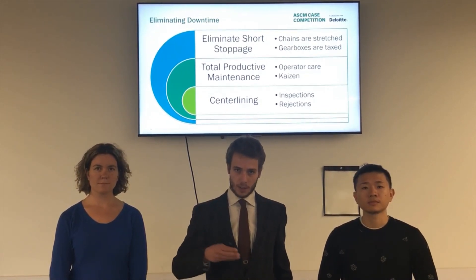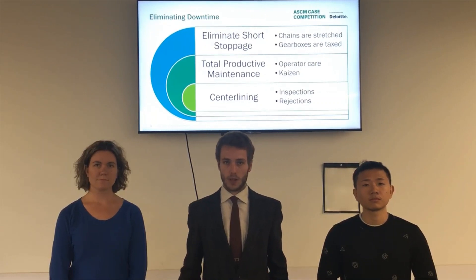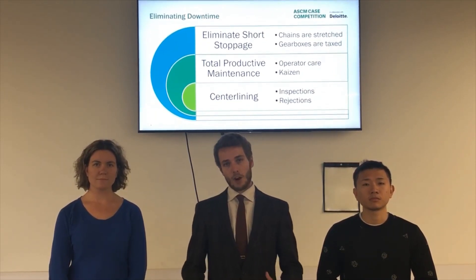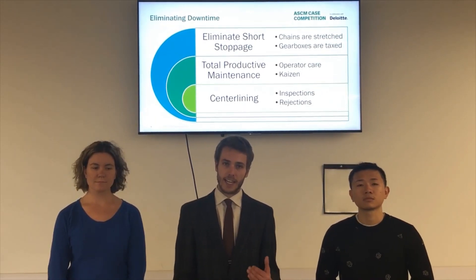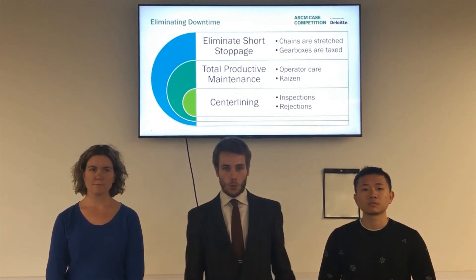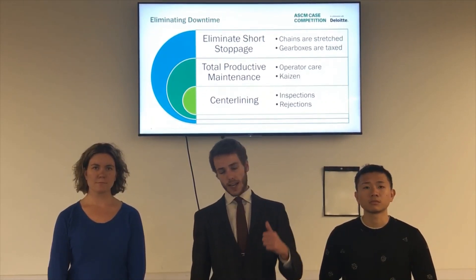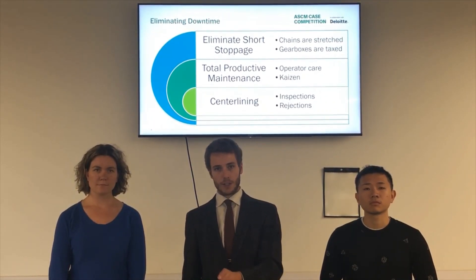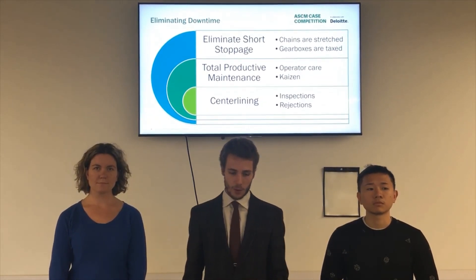We're going to stop these short stoppages by implementing concepts from Total Productive Maintenance. We're going to have our operators more involved in the maintenance program — having them lubricating the equipment, cleaning it, and inspecting it. We're going to use principles from Ishikawa and Pareto charts to check every single reason for stoppage so that we can investigate further and stop that stoppage from happening in the future.